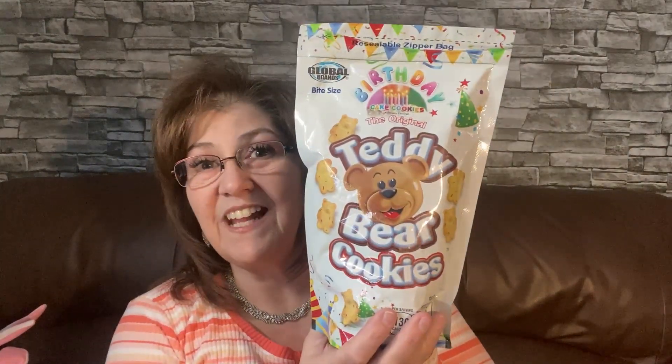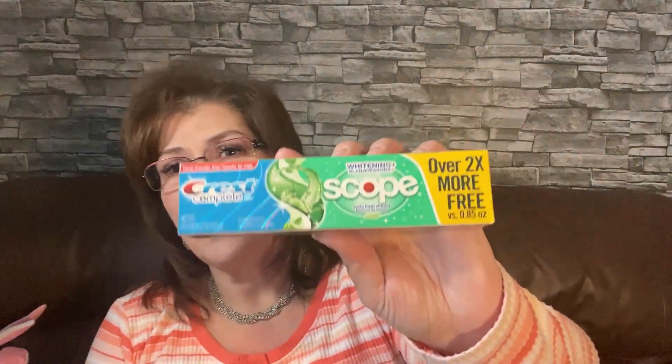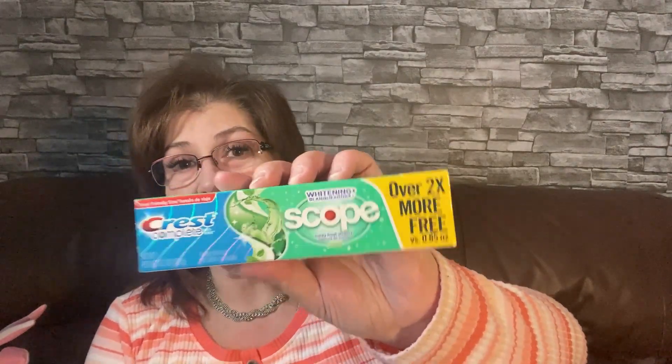I also picked up these birthday cake teddy bear cookies — they're a repurchase because my little grandsons love them. My grandson even puts them in milk to let them get soft, like eating cereal. This is also my favorite toothpaste. In Canada it's about $3.50 at Dollarama, but here it's only $1.25 in the U.S.